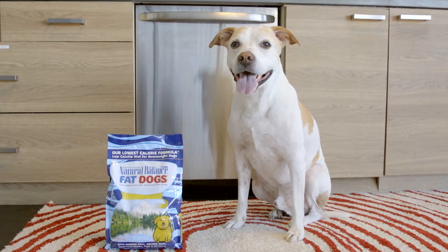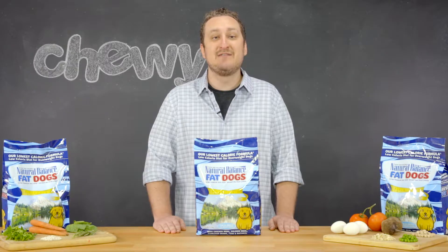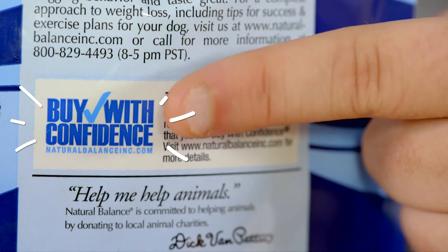Their pet food is tested before distribution at their state-of-the-art in-house laboratory so that you can buy with confidence.